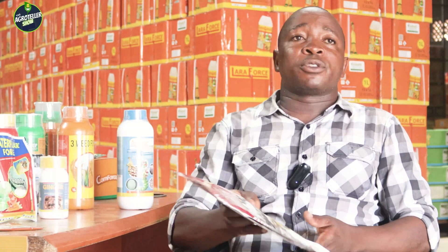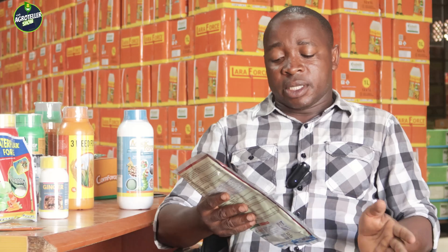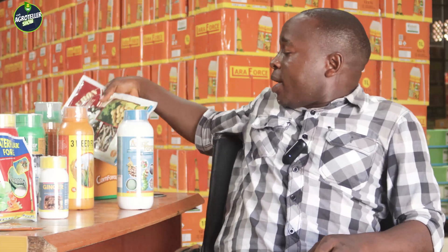For tubers, after using the land preparation herbicide FOSO, at the pre-emergence stage you also need FOSURON. FOSURON is a selective pre-emergence herbicide for tubers. It will suppress the germination of weeds, leaving only your tubers — whether cassava, yam, or potato — to grow.